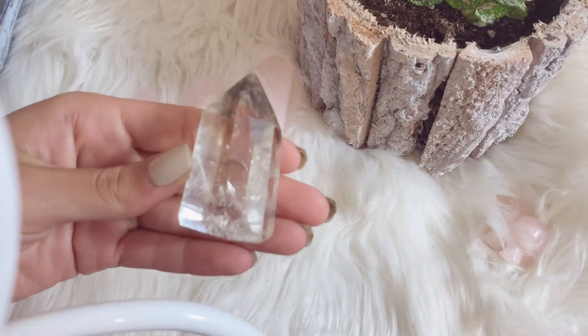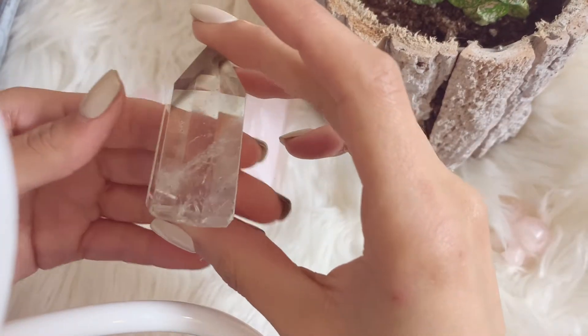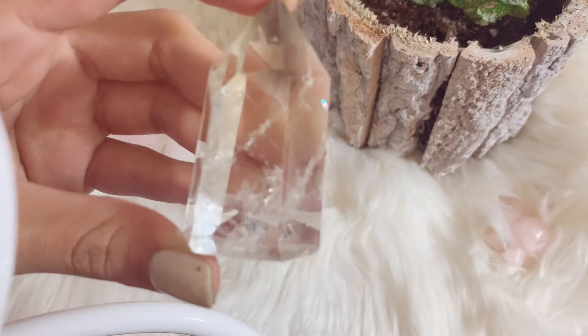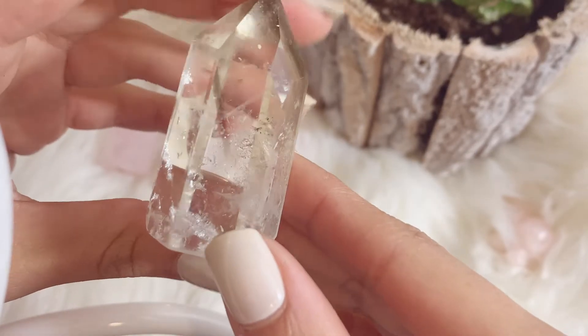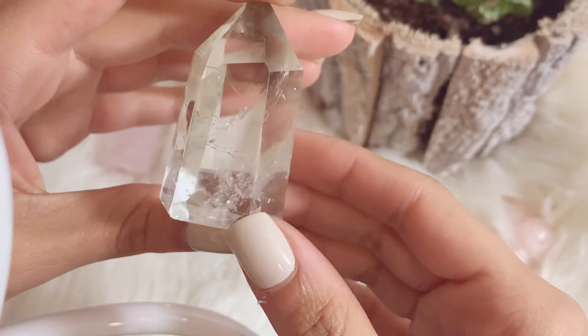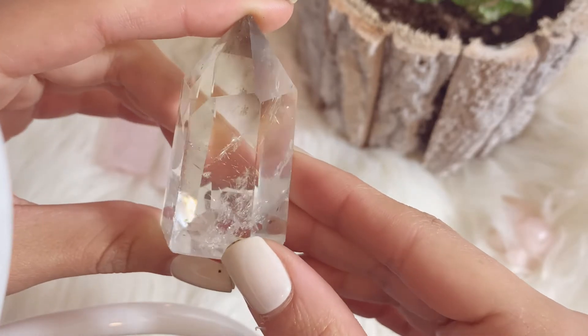Then we have this beautiful, absolutely stunning smoky quartz tower. Oh my gosh, look at the little almost-inclusions in it — so pretty! I'm glad I'm doing this video; I'm going to fall in love with my collection all over again.